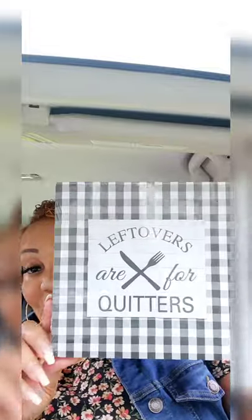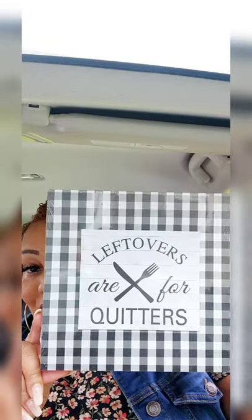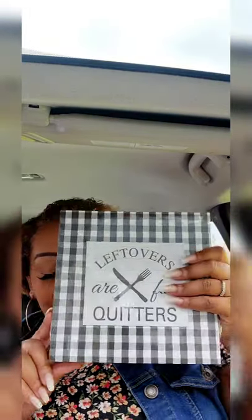Seeing more home decor items with new shadow boxes out. I love this one — it's going to go in my kitchen. It says 'Leftovers are for quitters.' Isn't that so cute? Love it.